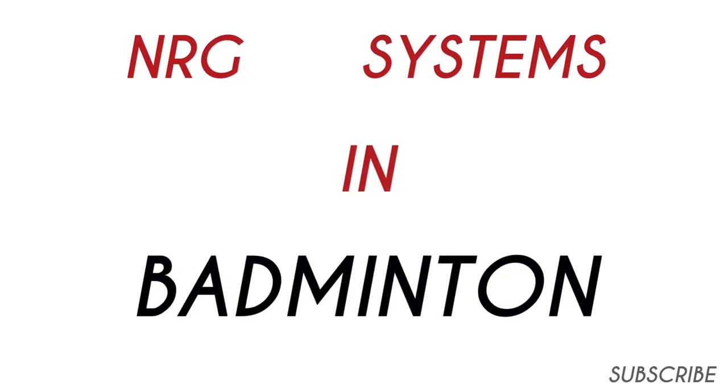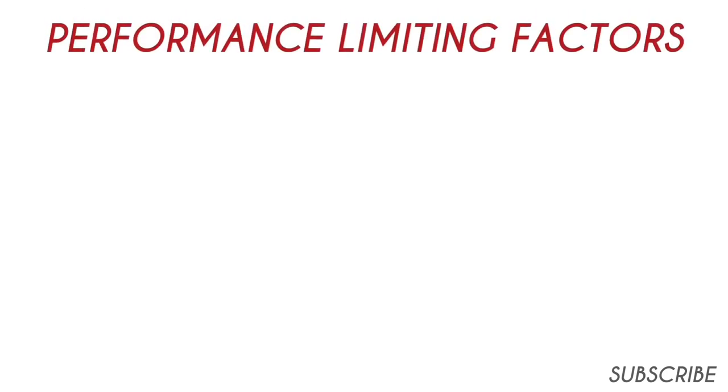In this video I cover the energy systems involved in badminton. But before I get into it, let's take a look at the variables that affect performance, which I'll cover in separate videos.